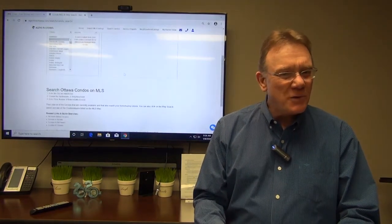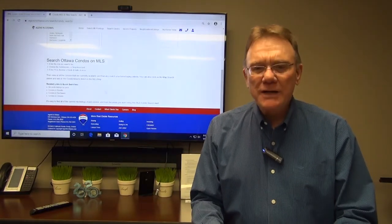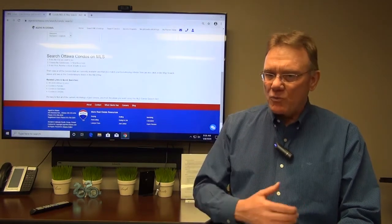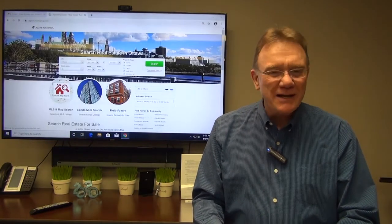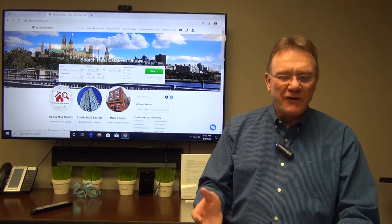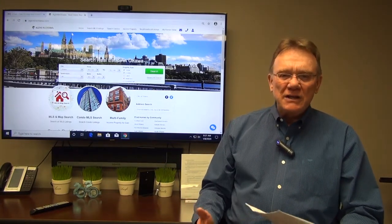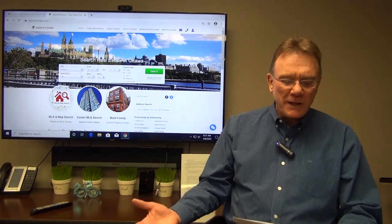That NOI looks a little bit on the shy side to me. The cap rate is 3% — that's really low — and it's telling us more of the story of what we can expect as a bottom line here. The operating expense ratio is actually quite high at 42%; I would prefer to see this around 35%. The property sold for 19 times the gross. Typically we'll see 12, 13, 14 times the gross, so again this is supporting the low cap rate.